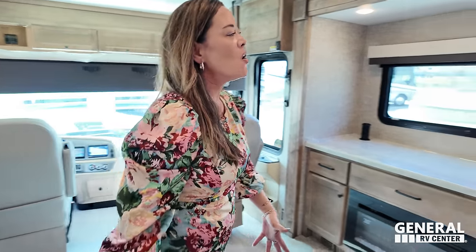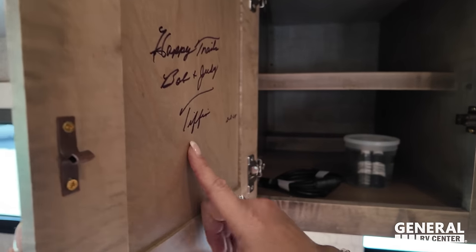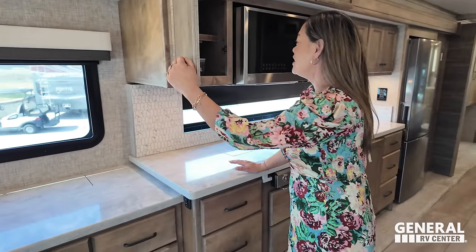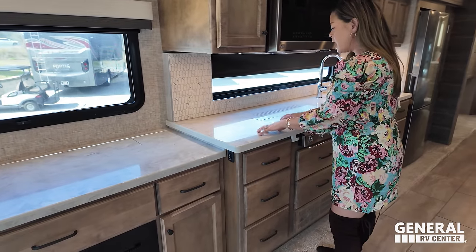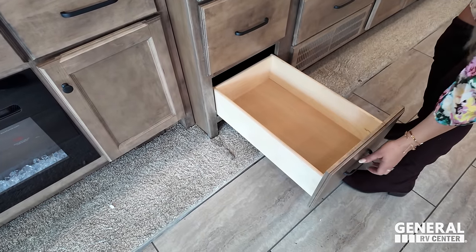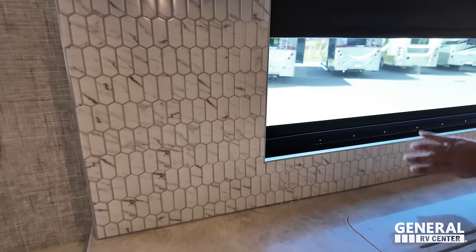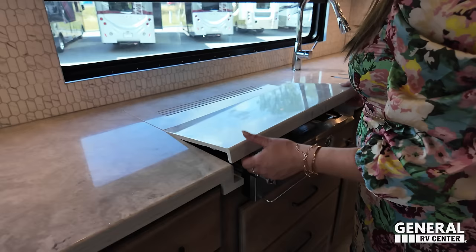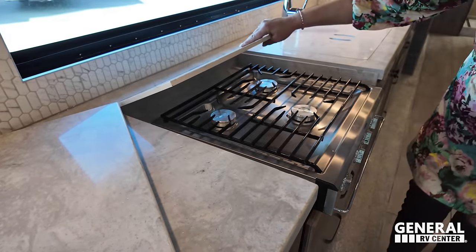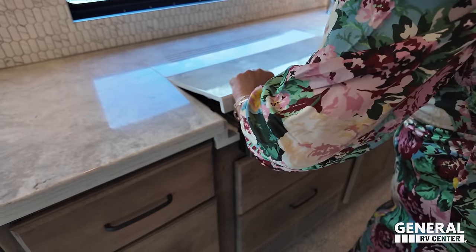Over here we have a nice cabinet signed by Bob and Judy Tiffin — 'Happy Trails,' signed February 8th, 2024, so this motorhome is very new. There's a solid surface countertop, drawers with soft-close, and a really big panoramic window. The backsplash is nice. We've got a re-burner propane cooktop by Dometic — they're heavy but good quality.